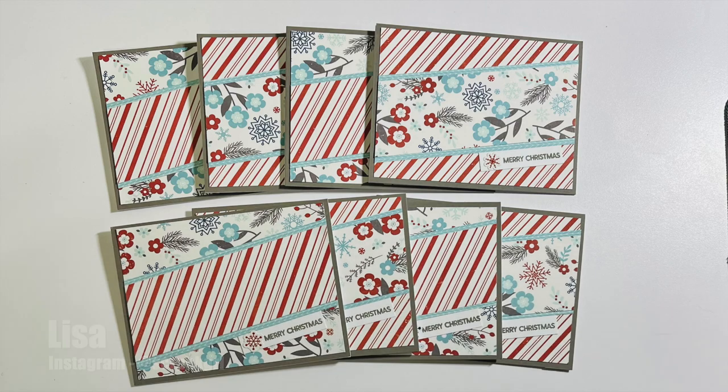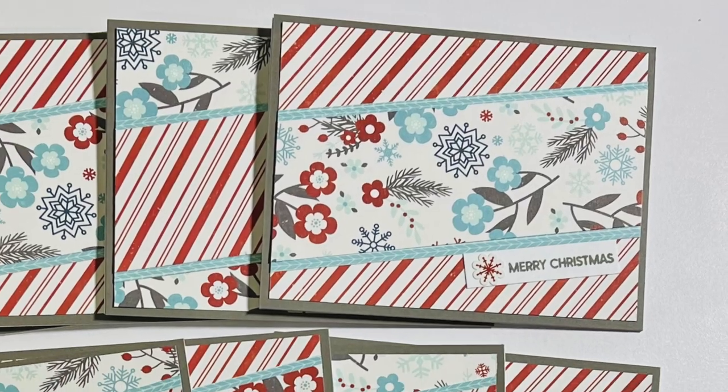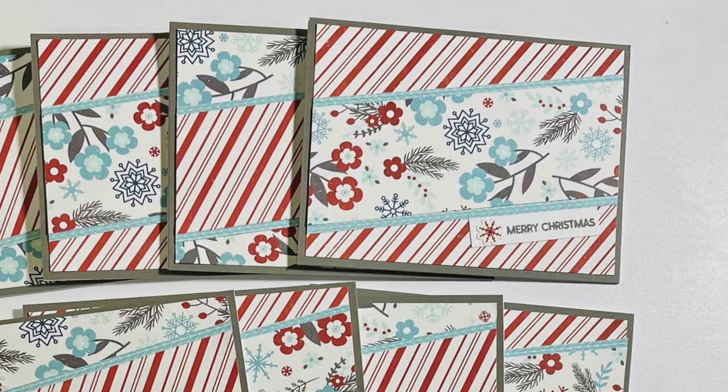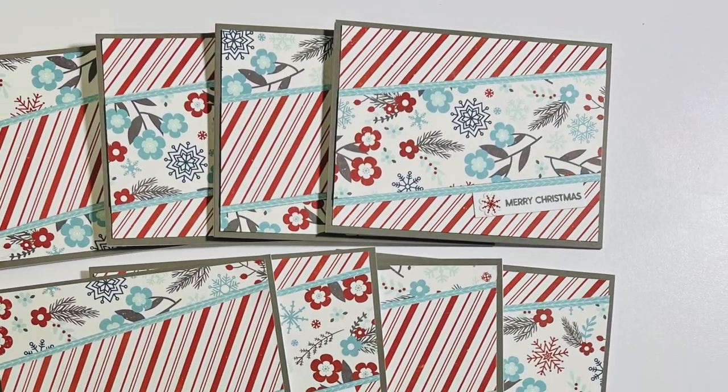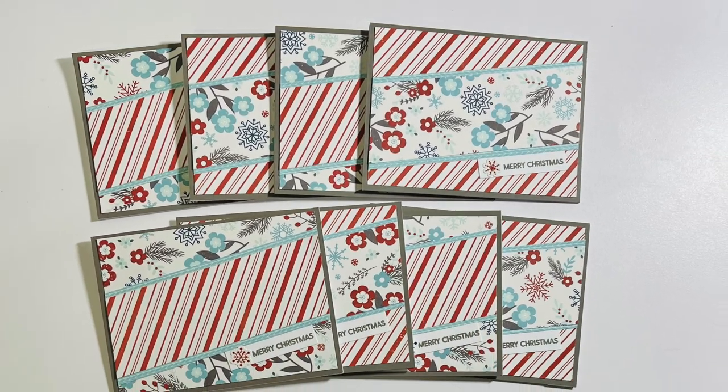Last but certainly not least is Lisa, who is at Scrapbook Girl over on Instagram. She also went with a Christmas theme this month — I love the red and blue, and that striped paper reminds me of those peppermint sticks.